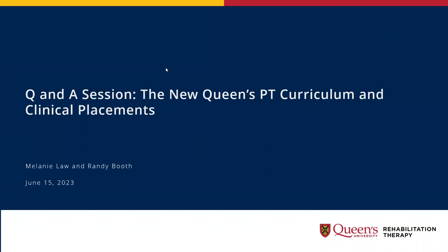A huge thanks for taking some of your short lunch time to join us today. This is a really exciting time for Queen's PT program as we are getting ready to launch and embark on a pretty substantive curriculum change. That's really important to the clinical community because these students are going to be colleagues very shortly, but also because there are implications for clinical placements. We want as many opportunities as we can to share information about the change, particularly as it relates to what to expect in clinical placements.